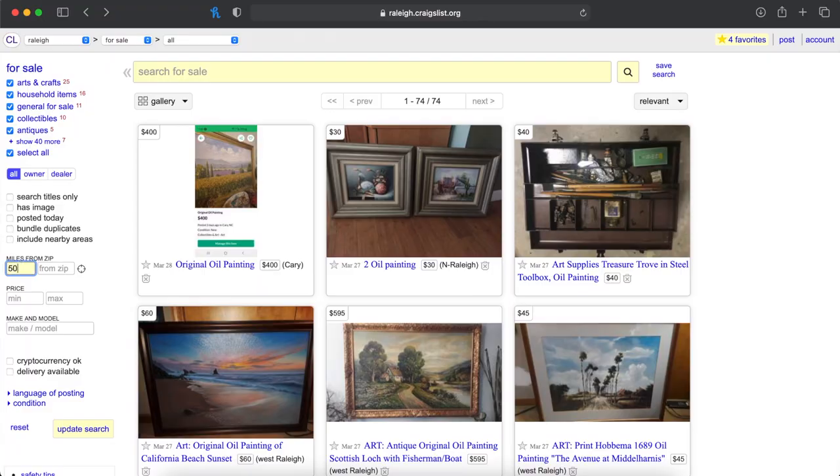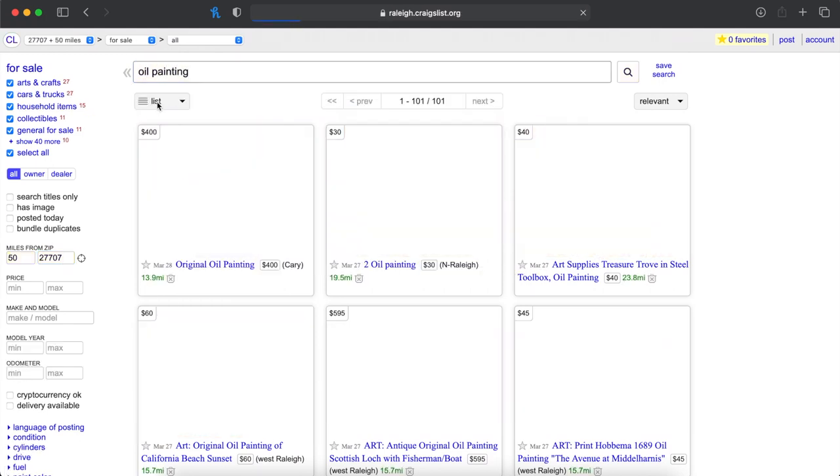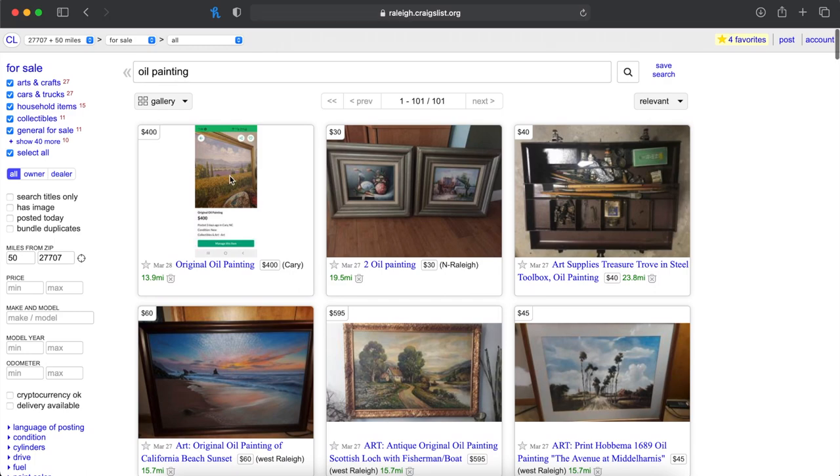The way that I flip art on Craigslist is I look within a 50-mile radius of myself and then look up the keywords 'oil painting.' Searching for oil paintings will filter out all of the watercolors and acrylics, which you really do not want. Then I look for oil paintings that are dirt cheap.